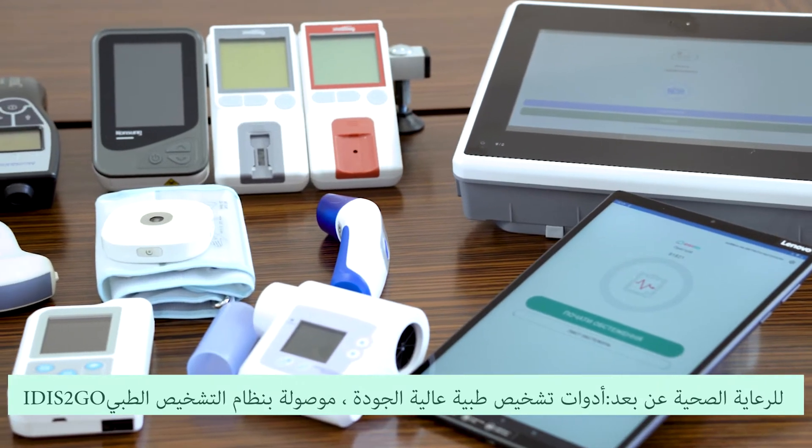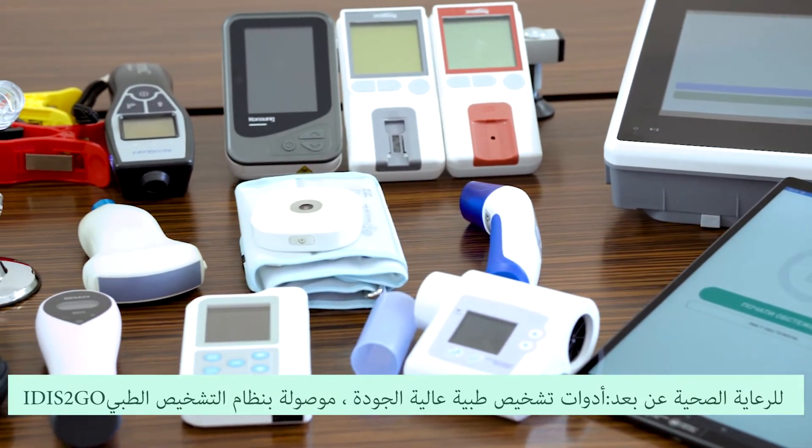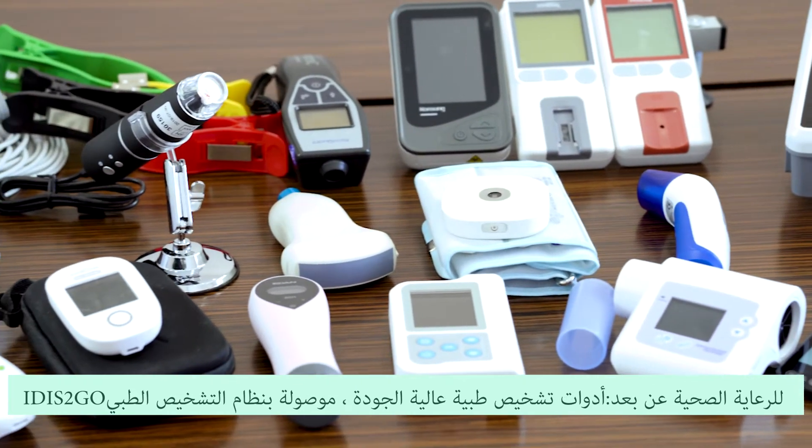12-channel ECG with artificial intelligence doctor decision support in the right moment may prevent cardiovascular disease or stroke. Medical grade, high quality diagnostic tools that are wired to the it is to go telehealth medical diagnostic system.